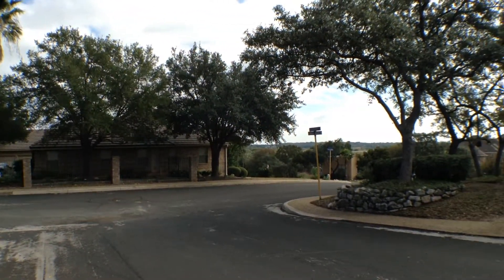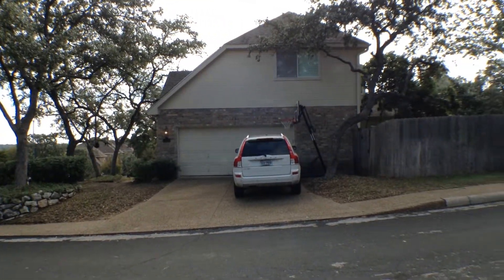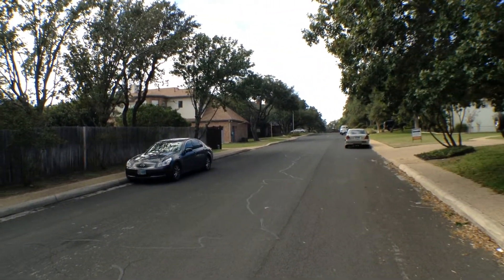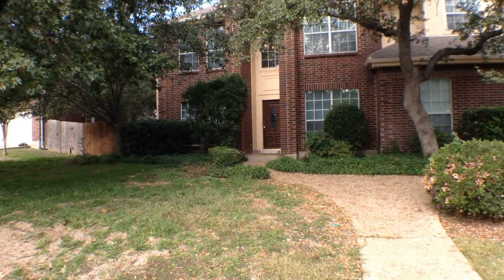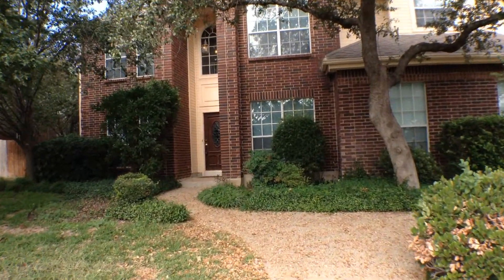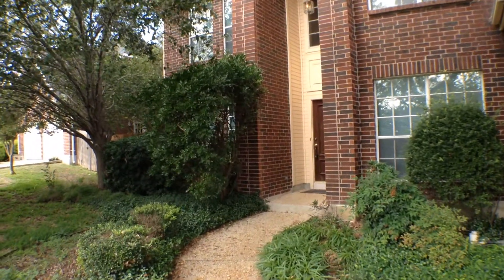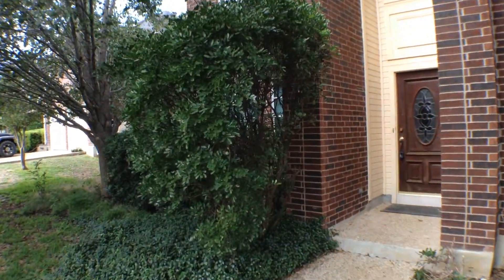Homes and yards are well maintained. The home does have a lot of very nice landscaping, very lush. It has a two-story covered entryway and a sprinkler system for the yard. Let's go in and take a look at the inside.